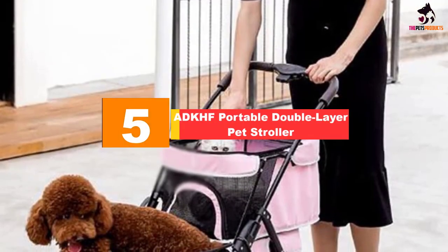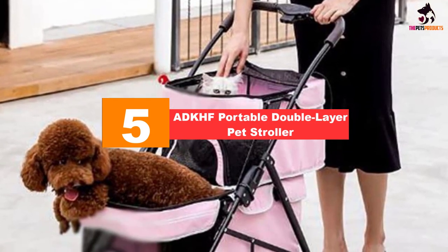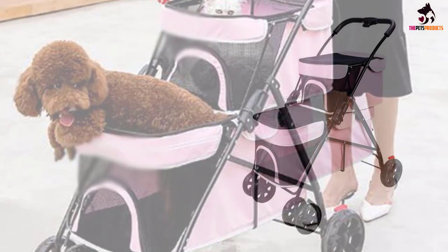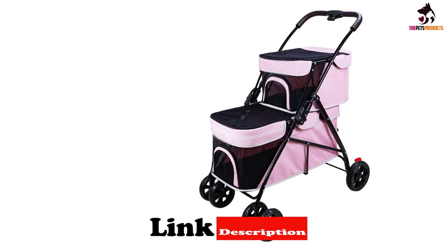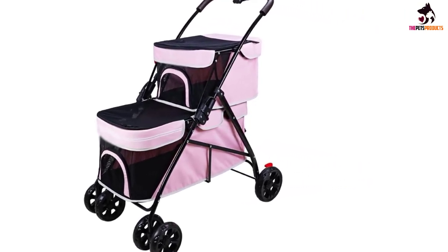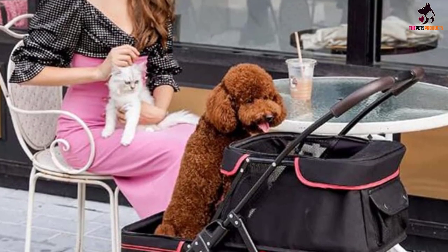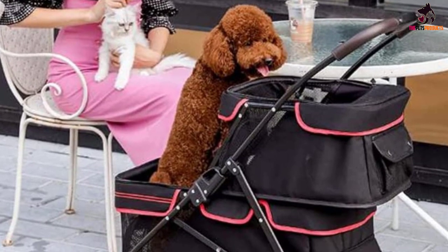Starting at number 5, we have the ADK-HF Portable Double Layer Pet Stroller. The spacious, comfortable cradle and double layer stroller are enlarged. It is committed to satisfying the comfort and safety of traveling with pets and enjoying the good time that belongs to you and your pets. The enlarged and widened double deck cockpit is suitable for multiple pets to travel together — more convenient, no burden for travel storage. Controllable with one hand, one key folding saves worry and effort. Multi-faceted vents provide smooth breathing with intimate ventilating mesh to create a fun and comfortable little world for pets.